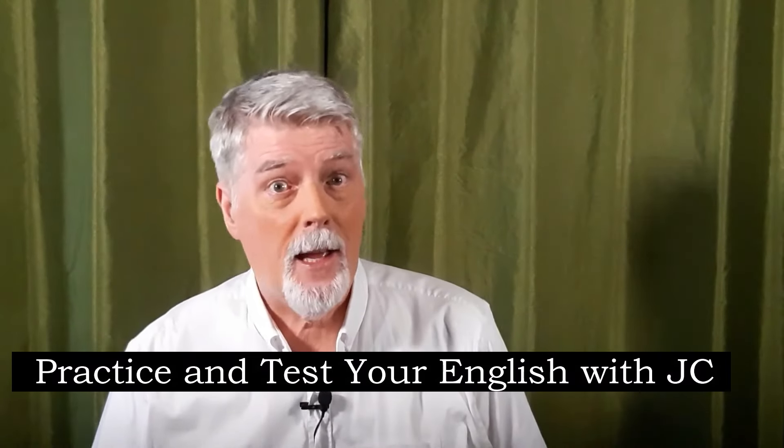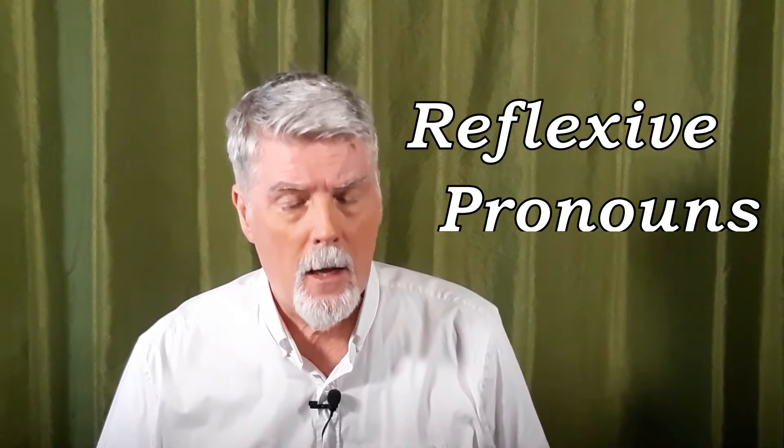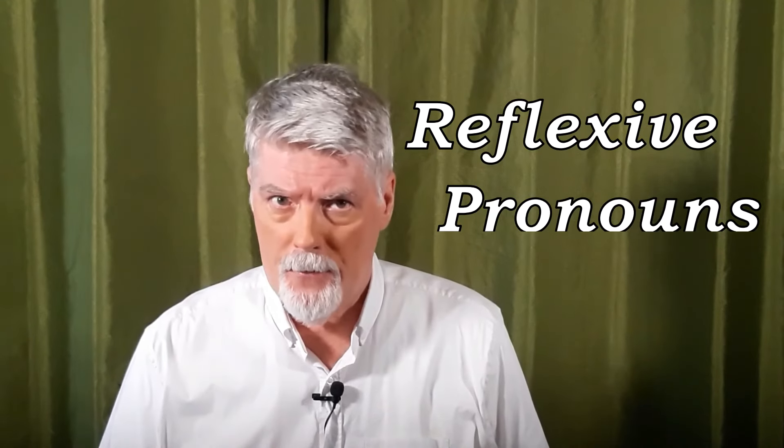Hi, I'm JC, and today we're going to be looking at reflexive pronouns. A reflexive pronoun is always used after a verb.